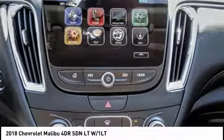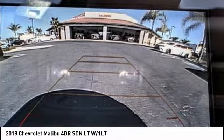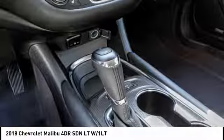This vehicle has less than 100 miles. Here are some of this vehicle's great options: Bose Sound System, remote engine start,